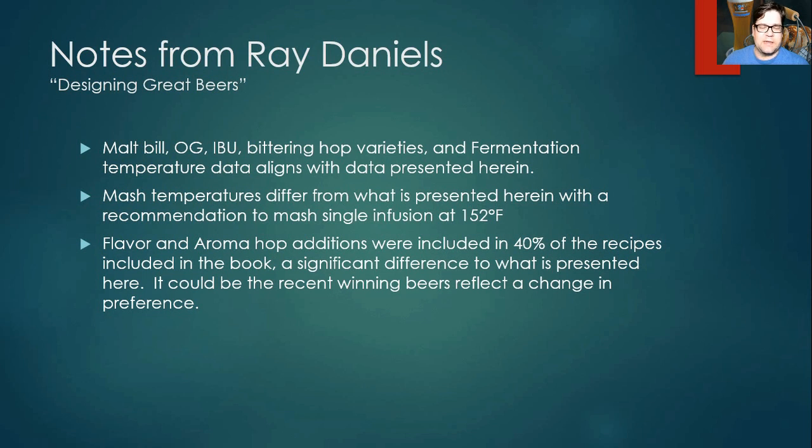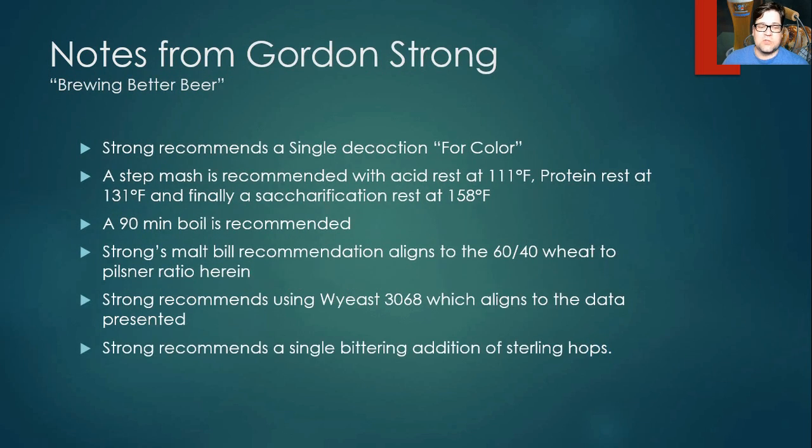From Designing Great Beers: the malt bill, OG, IBU, bittering hop values, and fermentation temperatures almost identically aligned with what I presented. Mash temperatures differed — the book recommended a single infusion at 152°F. Flavor and aroma hop additions were included in 40% of the recipes in that book, which is a significant difference from my data. My data is probably newer — many recent award-winning hefeweizens do not include flavor or aroma hops.